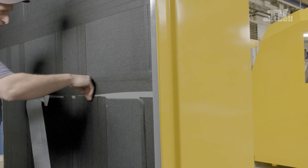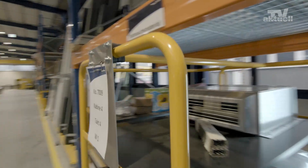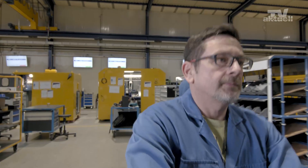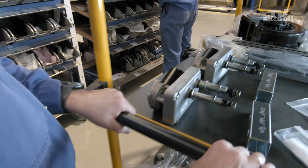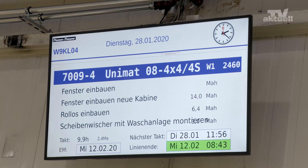The stations only contain the material needed for a day's worth of assembly work. There is an employee who ensures the preparation and delivery of the material according to the just-in-time principle. This saves time for the fitters, who can now focus fully on the task in hand.